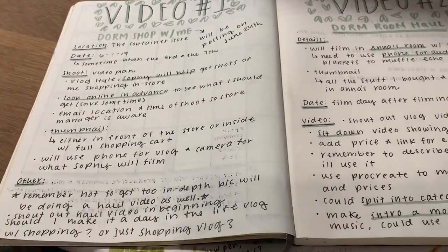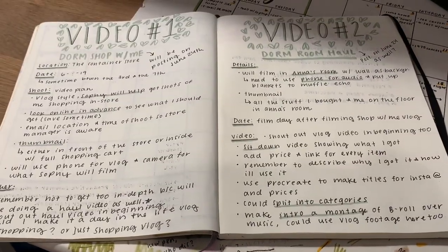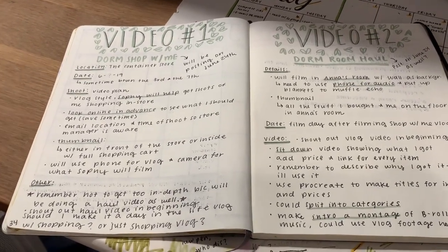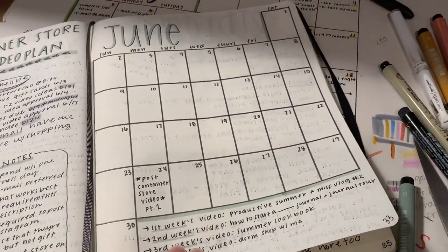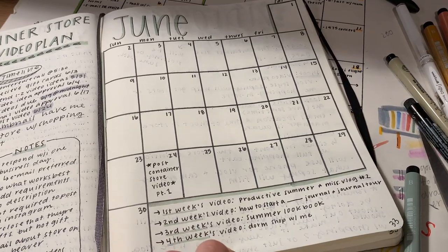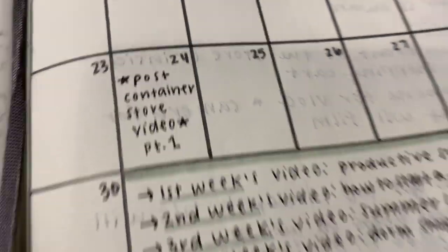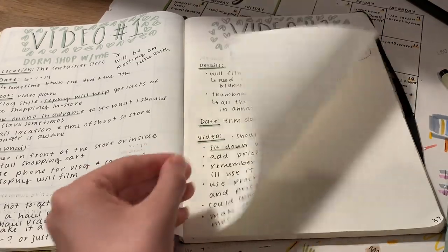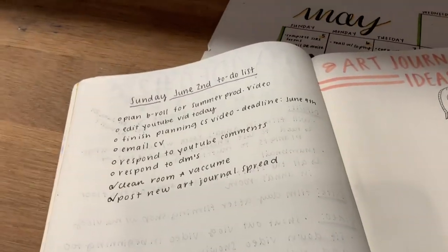I got my video plan done for both videos. I highlight important things and just put certain details so I keep myself calm and collected when I'm filming, because it can get chaotic and you can forget things really easily. This will be the calendar that I use to plan when I'm posting my videos for this month — that's the day my haul is going up and my shop-with-me. So stay tuned for that, and then we can check some things off the checklist.